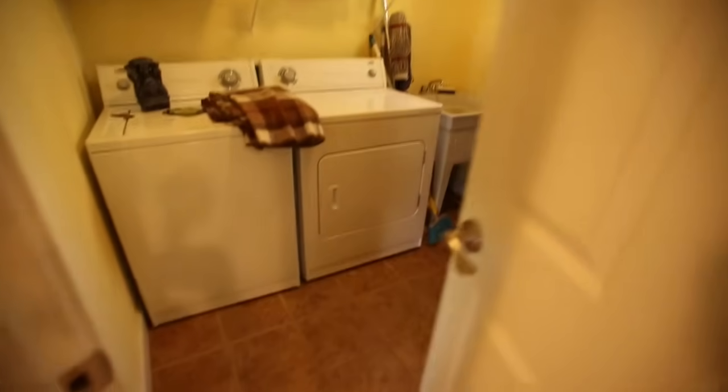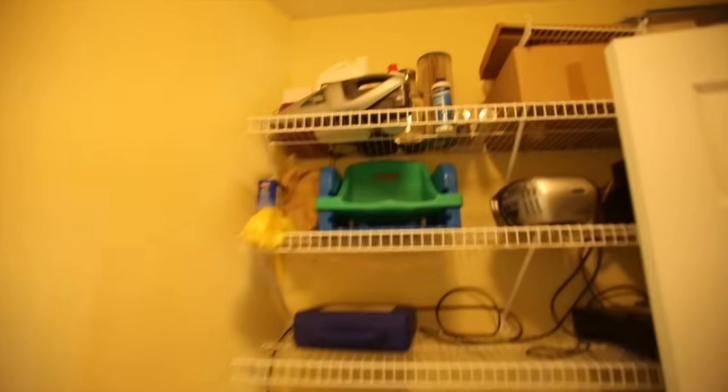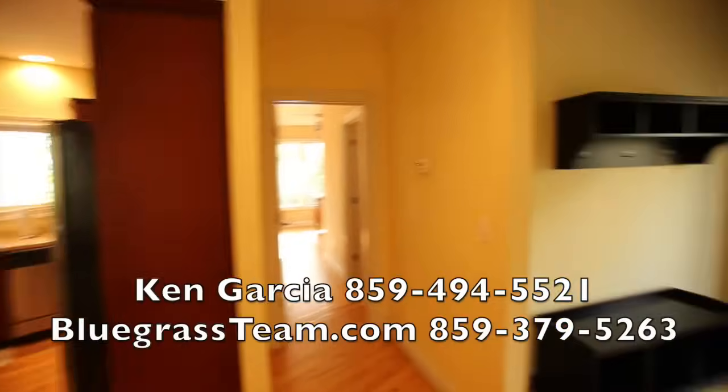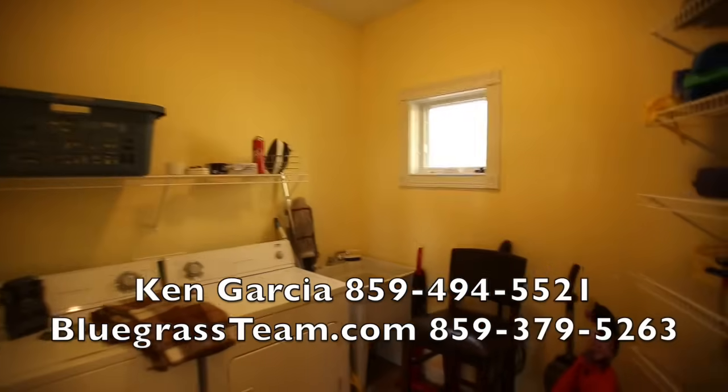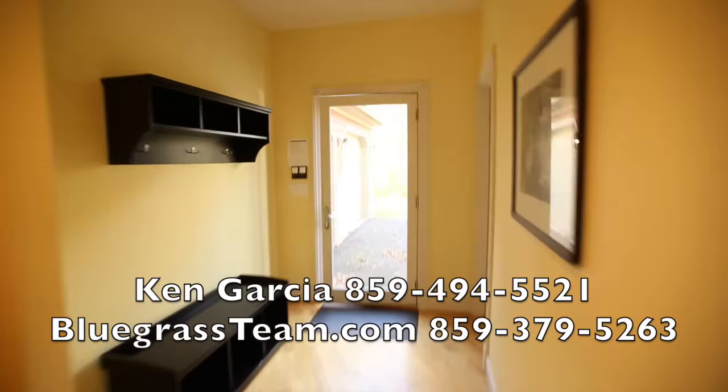There's a nice size laundry room in here, and here's what I would use it for — I would use it for a pantry, which is what they've started to do here. They use it a lot themselves for the whole family, so it's kind of stocked that way. If you walk in, here you've got the garage doors and you walk right in.